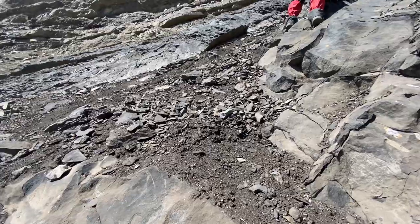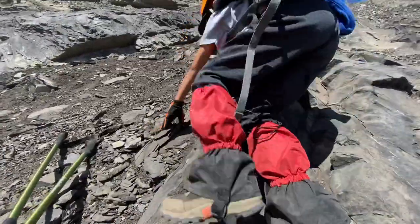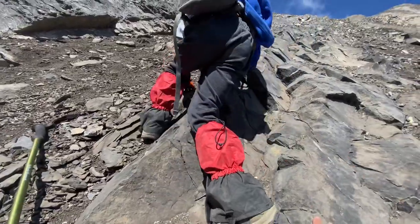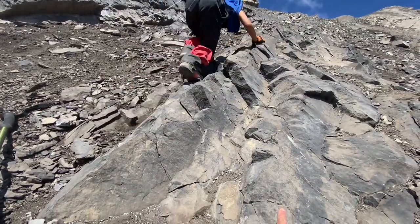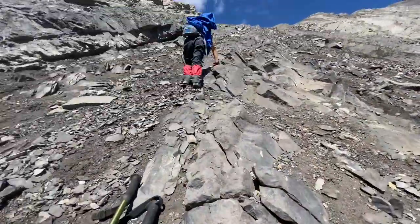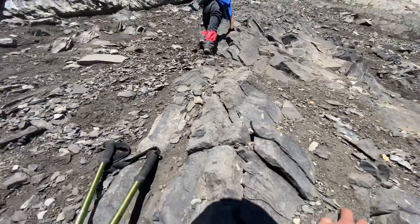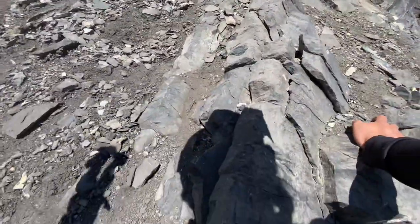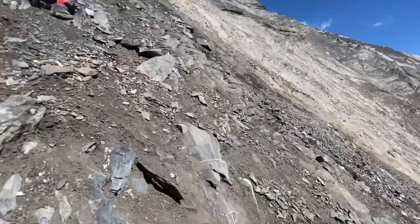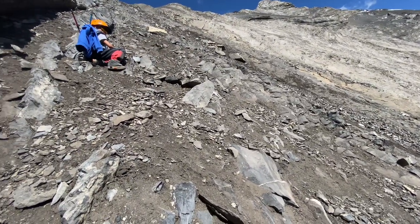Good elevation, crazy views! This is the best view of Kananaskis I've seen so far, even just from the ridge. And there's my boy, fast as he can. My heart was so high!